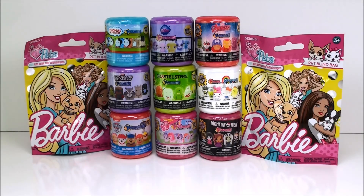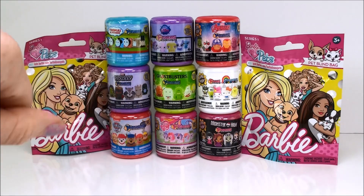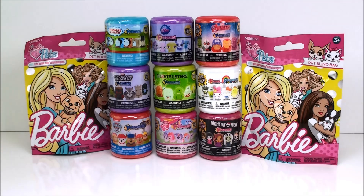Hi everyone. Welcome back to Cam's Toy Box. So today we have some super cool surprises. I have a couple of these Barbie blind bags to open and then we have a bunch of Mashems and Fashems to check out.